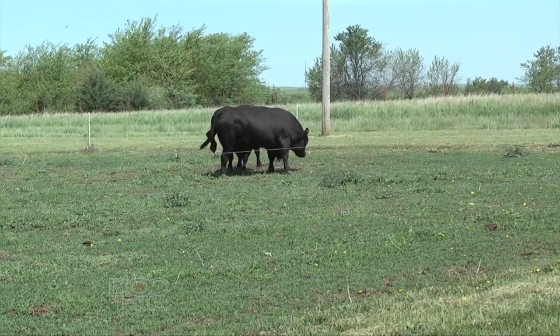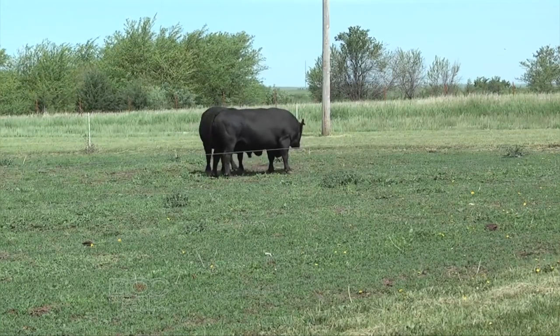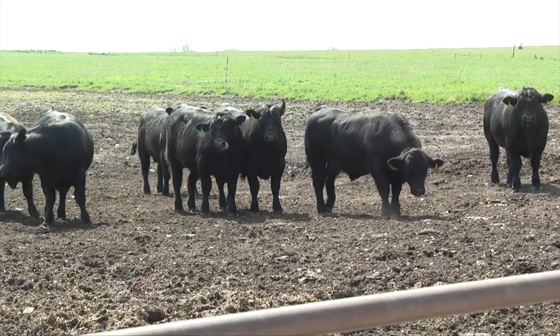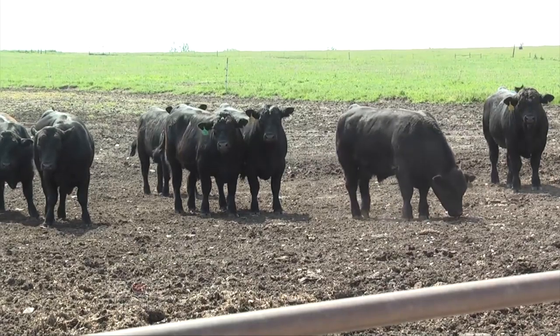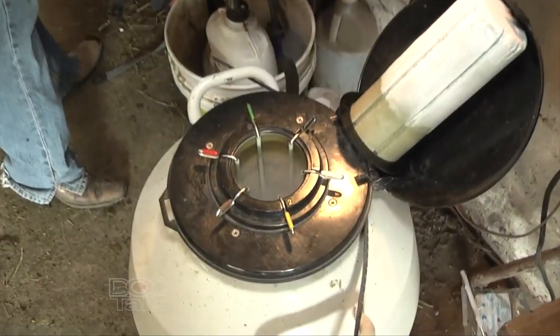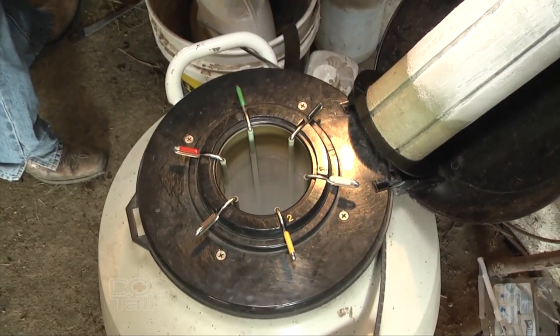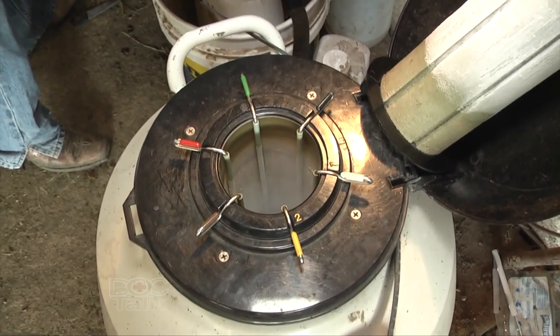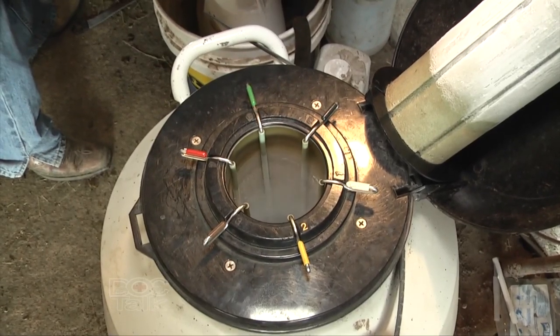The great thing about AI is the ability to use bulls that have many, many offspring. When a bull has had so many offspring, you really know how he's going to perform — we call that a proven bull. By purchasing semen, you can get the traits you're really looking for in your herd: more growth, more carcass traits, more reproduction traits. You can be confident that's what you're going to get when you breed to those cows.